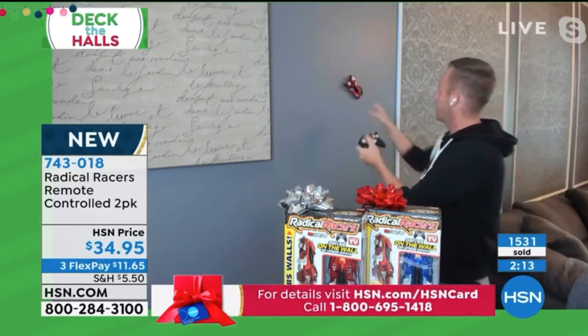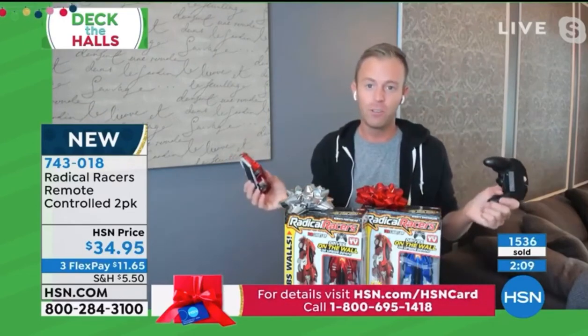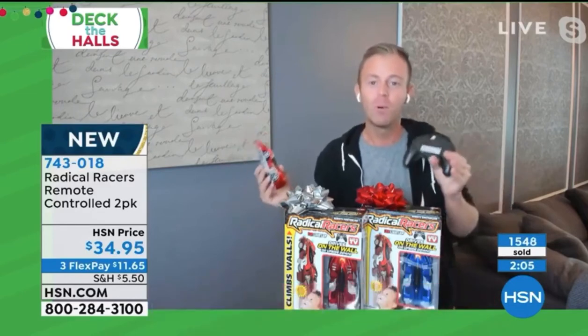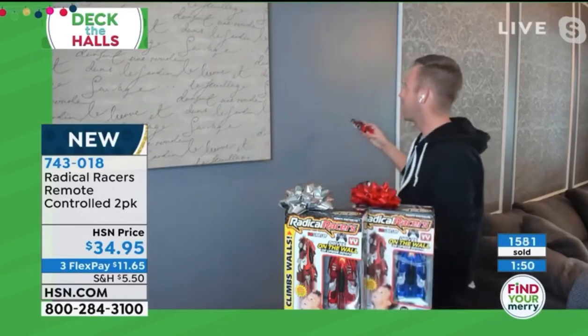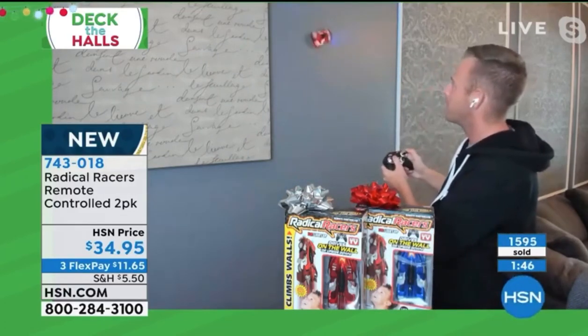My nieces and nephews — I don't have any children but I have plenty of nieces and nephews, and in fact I now have great nieces and nephews. And they cost me more at a gas station for a soda and a candy bar than one of these. The soda runs out, the candy bar runs out — but the Radical Racers don't. And kids are a lot smarter than I am; wait till you see them get a hold of it.